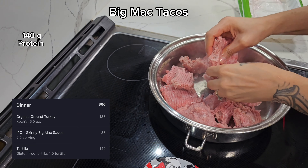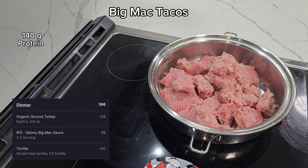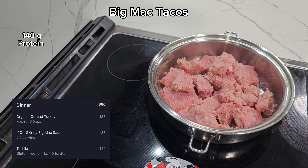Moving on to the big mac tacos — I threw all of my organic ground turkey into a pan and I'm going to start frying it with some salt and pepper. But for now let's take a quick break because I need some coffee.